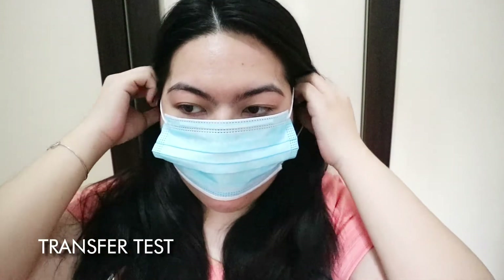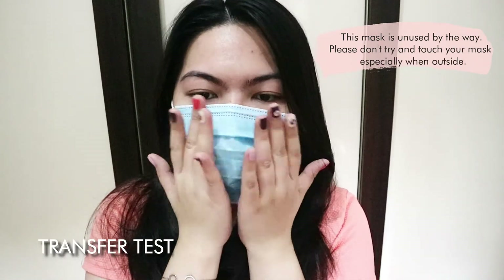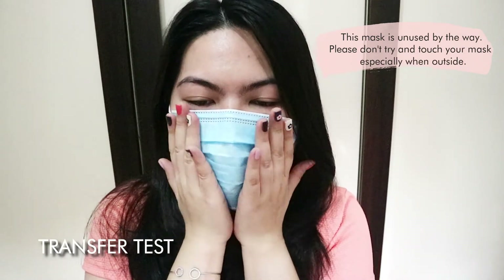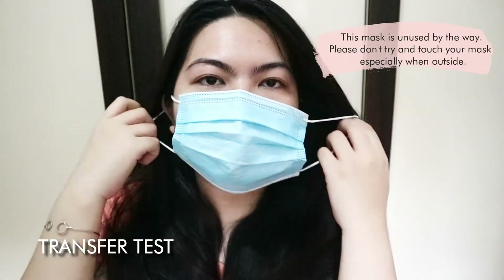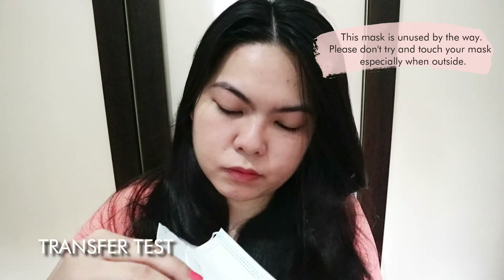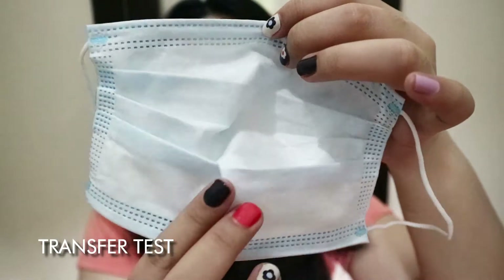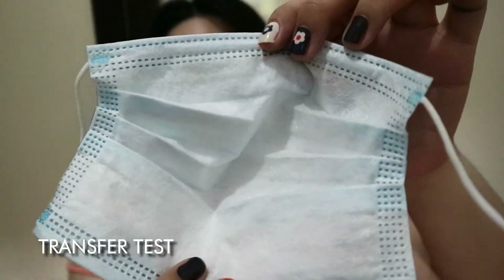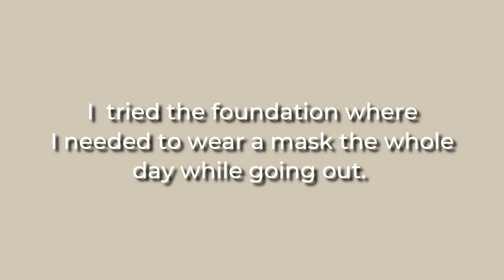Now let's try the transfer test with a mask, since the new normal is wearing one when going out. I tried wearing a mask after applying the product. It didn't transfer any foundation on the mask even after pressing it on my face. I then tried the foundation in a real scenario where I needed to wear a mask the whole day while going out.